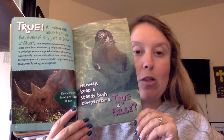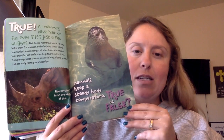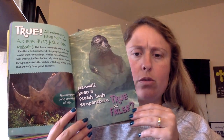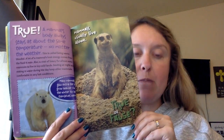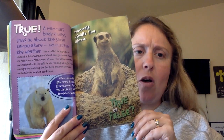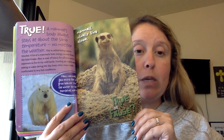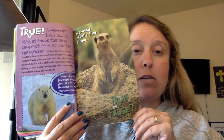Porcupines protect themselves with long sharp quills that are really just hairs that grow together. Mammals keep a steady body temperature. True or false? True. A mammal's body always stays at about the same temperature no matter the weather — this is called being warm-blooded. A lot of a mammal's heat energy comes from the food it eats.